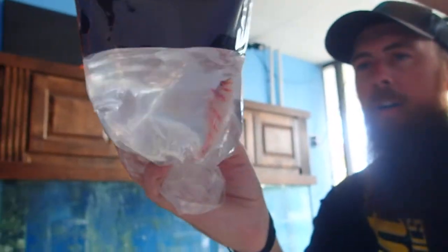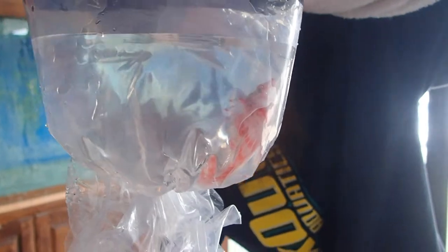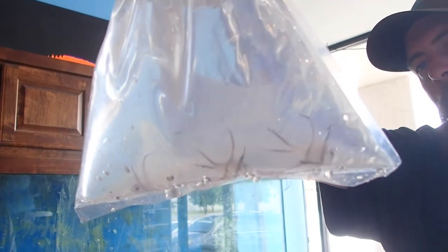Oh yeah, he's big too — it's a taco hawkfish! Oh wow, I love that one. Oh, little cardinals — captive-raised Bangai cardinals, wow, I like those a lot. They're all captive bred. Spotted hawk — kind of a rare species actually. Wow, I've only gotten like one of them before.